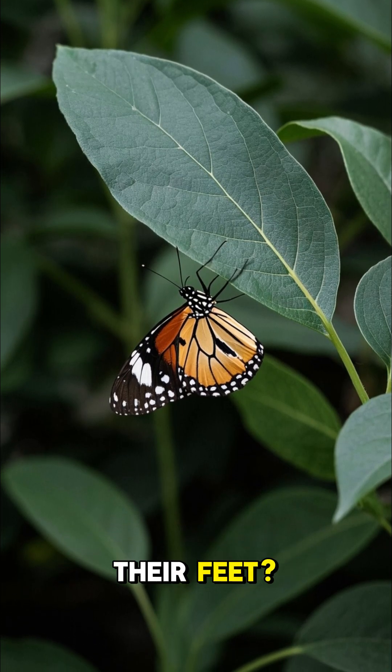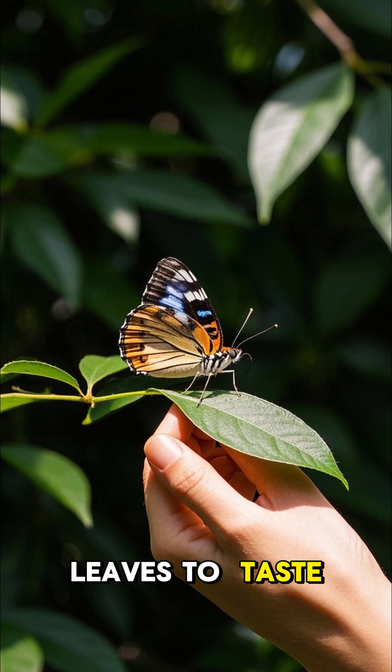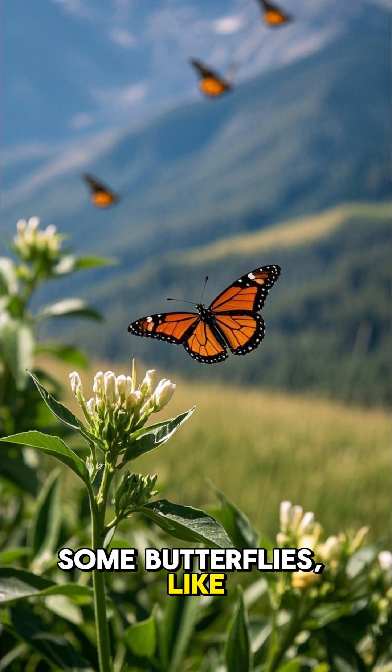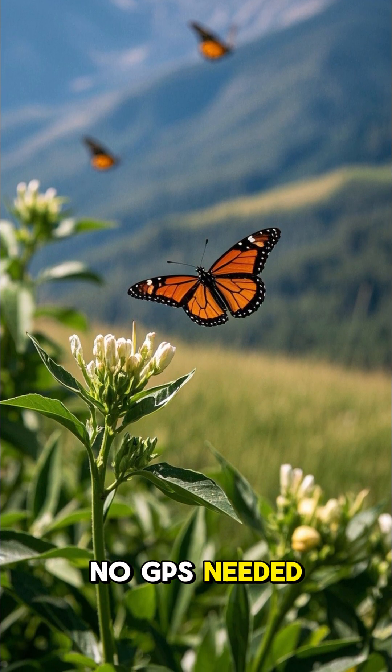Did you know butterflies taste with their feet? That's right — they land on leaves to taste if they're good for laying eggs. Some butterflies, like monarchs, migrate thousands of miles every year. No GPS needed.